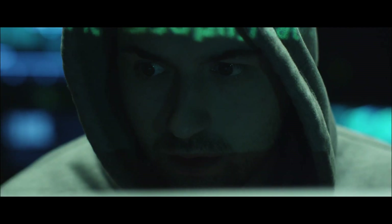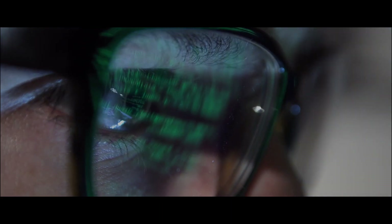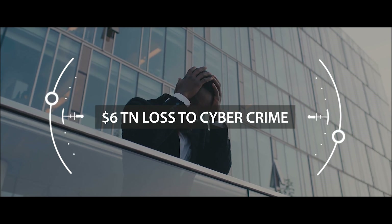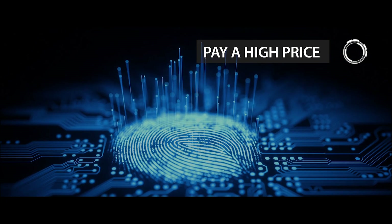From data breaches to financial theft, reputational challenges to loss of customers — six trillion dollars in loss to cyber crimes every year. Enterprises pay a high price for safety in the digital age.